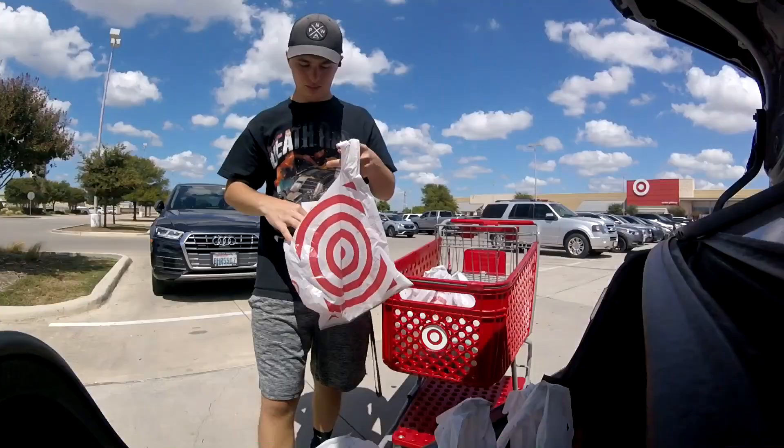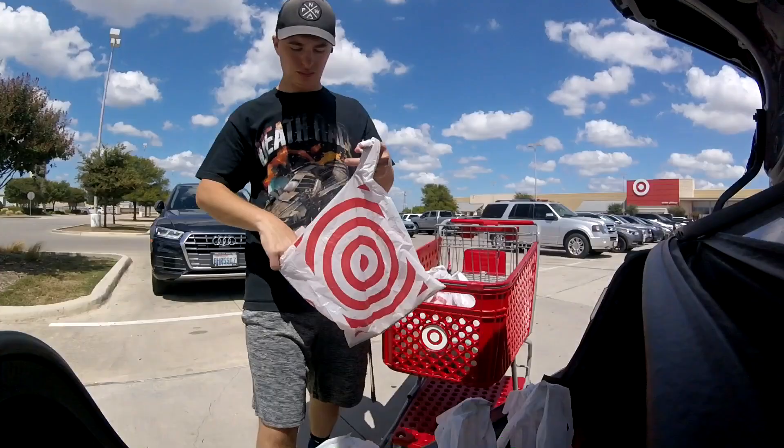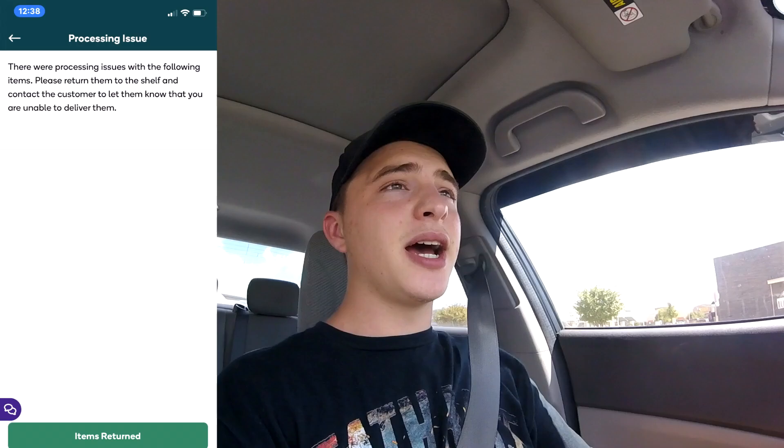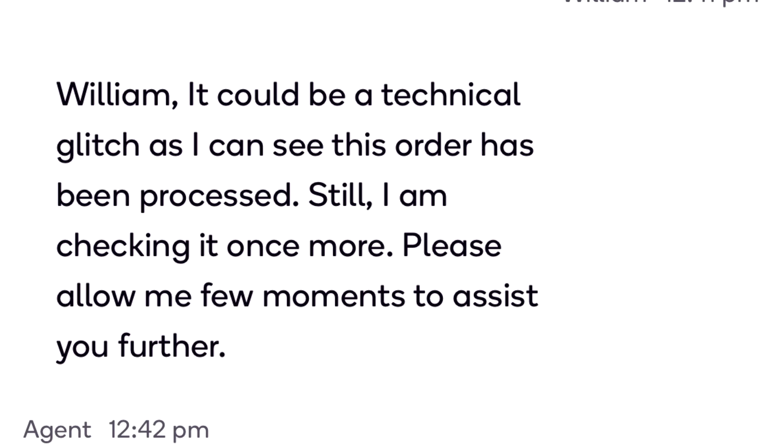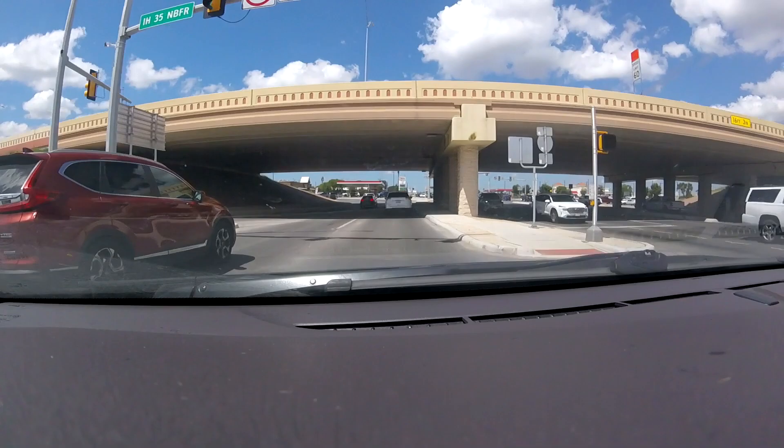I'm going to hopefully get reimbursed. Basically with that order, the mascara that I entered manually got rejected by Shipt, and for some reason it wouldn't let me process the order unless I returned the item. So they told me I can just pay out of pocket and request a reimbursement, so that's what I did because I spent way too much time trying to find that specific mascara for that customer.